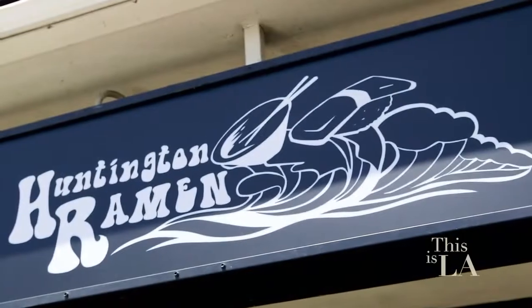Japanese cuisine is full of flavour, colour and love. I'm here today at Huntington Ramen and Sushi, where they're featuring bold menu items waiting for playful palettes.